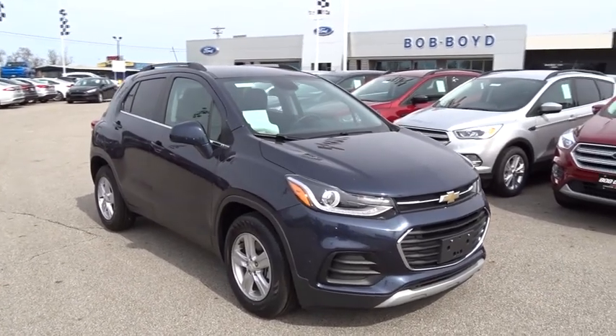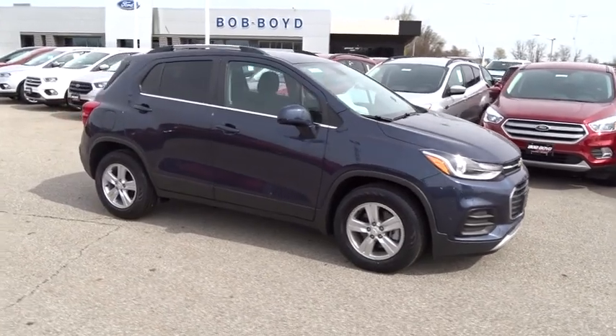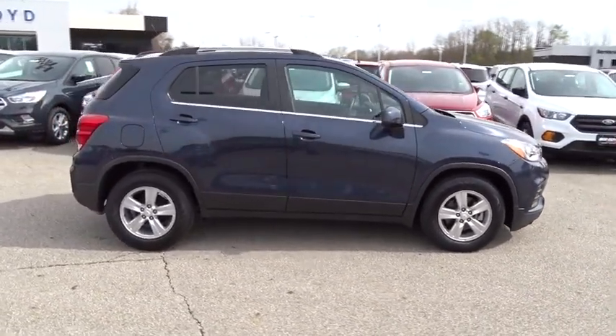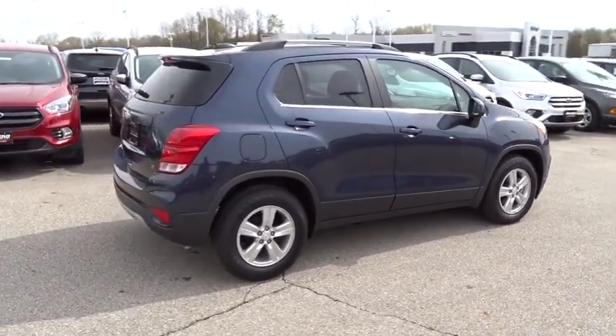The 2018 Chevrolet Trax. The Trax is tiny on the outside but remarkably spacious within. It comes with a clean and modern interior. This vehicle has less than 4,000 miles. Here are some of this vehicle's great options.